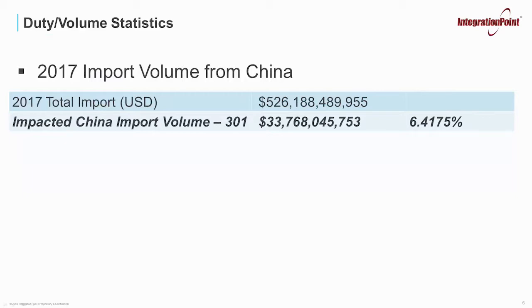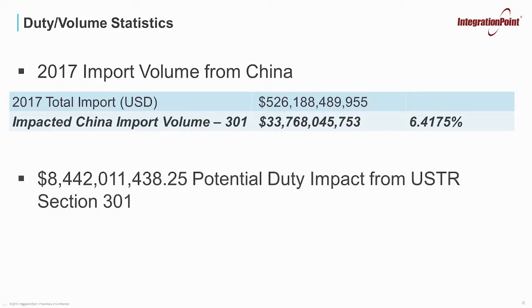If you look at it across all imports from China, the United States currently imports about $526 billion from China. This represents about 6.41% of the products being imported from China that will now have this additional duty rate. Based on 2017 numbers, that would be about $8 billion of potential duty impact from this new Section 301.